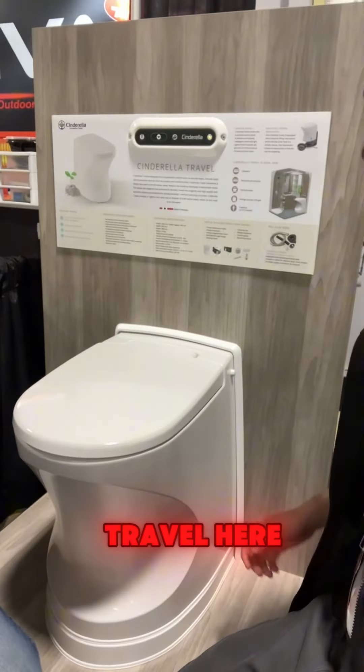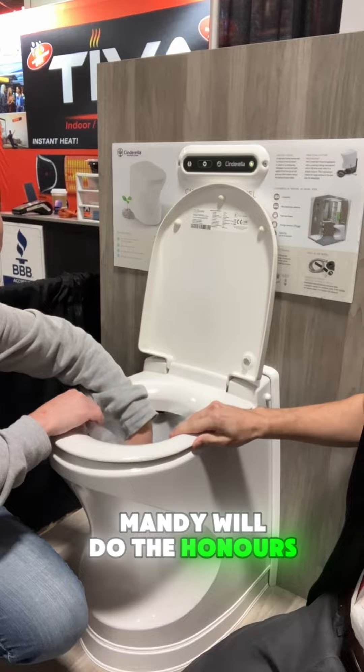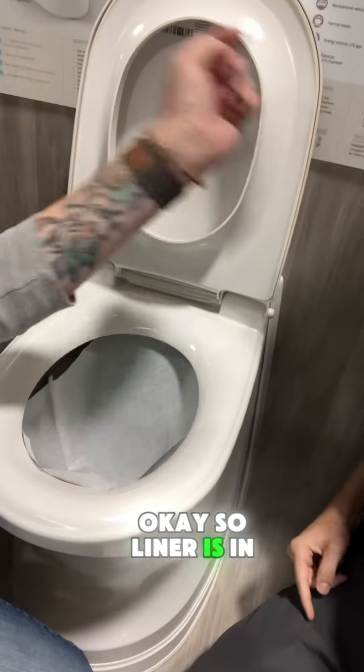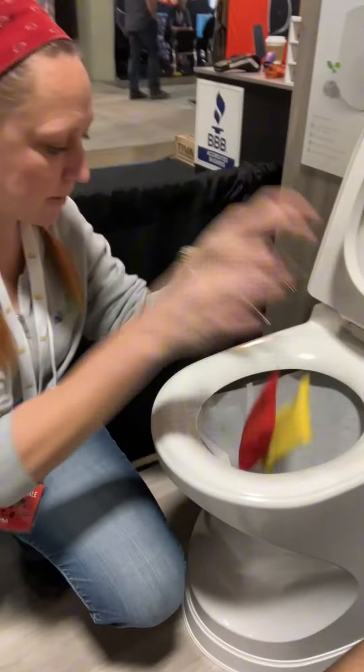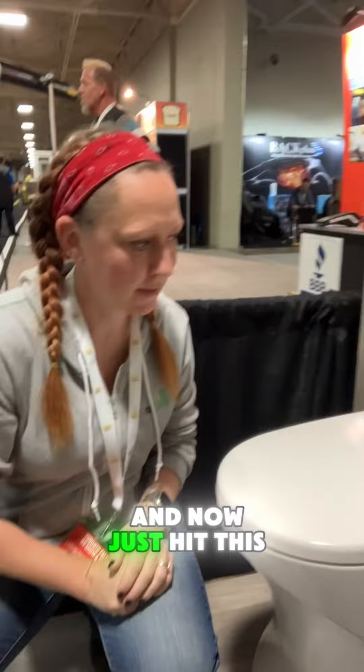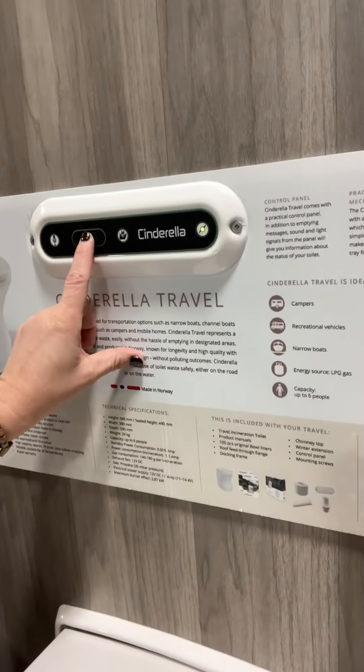We've got the Cinderella Travel here. Mandy will do the honors. So the liner is in. We'll close the lid — the whole lid, both lids. And now just hit this down arrow. Toilet flushed.